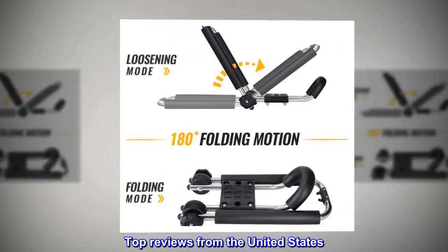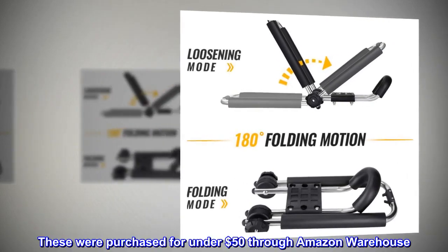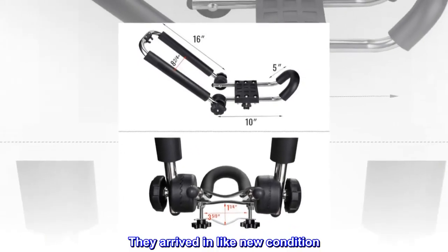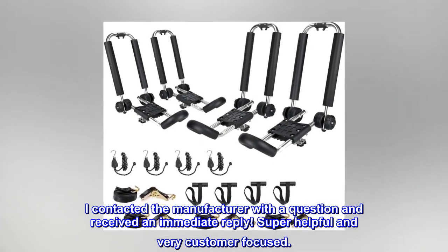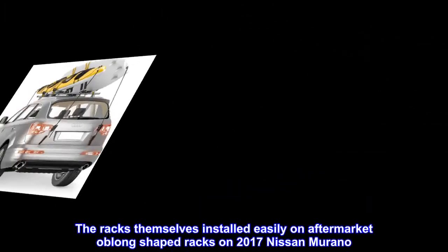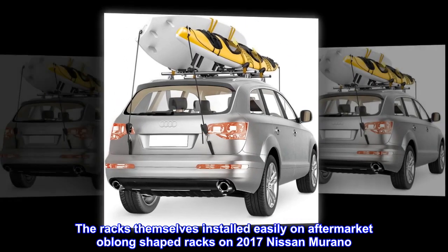Top reviews from the United States — Fantastic Racks: These were purchased for under $50 through Amazon Warehouse. They arrived in like-new condition. I contacted the manufacturer with a question and received an immediate reply — super helpful and very customer focused. The racks themselves installed easily on aftermarket oblong shaped racks on a 2017 Nissan Murano.